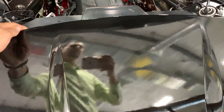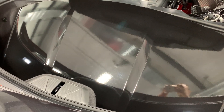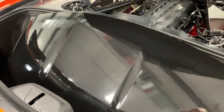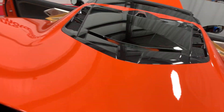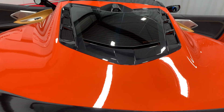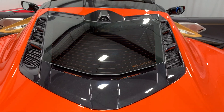We have some trunk space back here. Right now I have the top in — you can take the top out, it's very light. This one is wrapped in a black wrap, which can be removed if desired, and it is body-colored underneath so it would be the orange. I'm going to go ahead and close the trunk here. It's got power close. You can see it has the rear camera and the window back there.